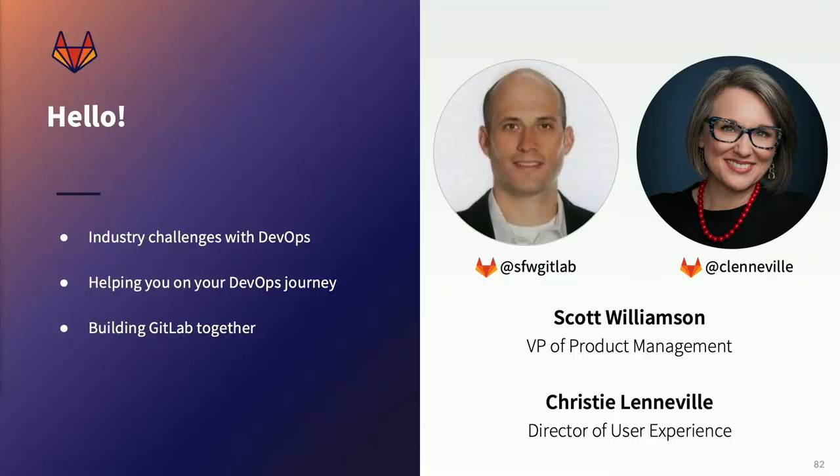I'm Scott Williamson, VP of Product for GitLab. I'm joined by our awesome Director of User Experience, Christy Leneville. We're very happy to be here and thankful that you took the time to join us. We're going to talk about three things today: some broad industry challenges with DevOps, how the GitLab product can help you speed up your own DevOps adoption journey, and where we're headed with the product line — and how everyone can contribute and we can build this out together.